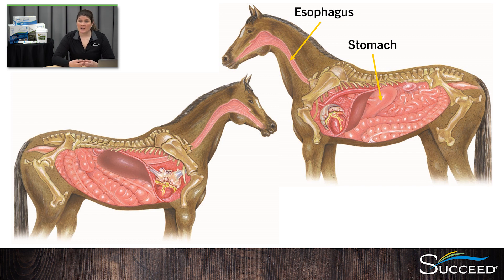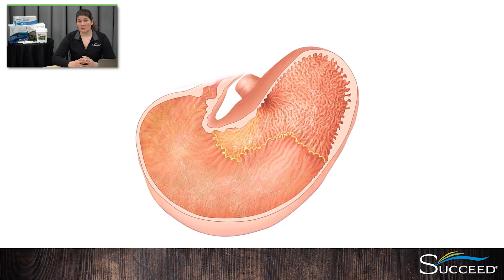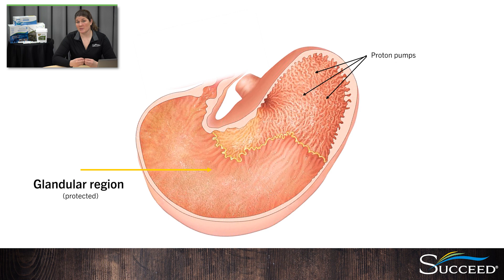The horse's stomach is somewhat unique in that it generates acid all the time. It's small — roughly the size of a football — and it makes up about 8% of the GI tract. Its role in digestion is to begin breaking down feed, and food remains here for about 45 minutes. The stomach is made up of two regions. The lower portion is called the glandular region, and it's covered in mucus-producing cells that protect it from the stomach acid, as acid is continuously produced by the proton pump cells.